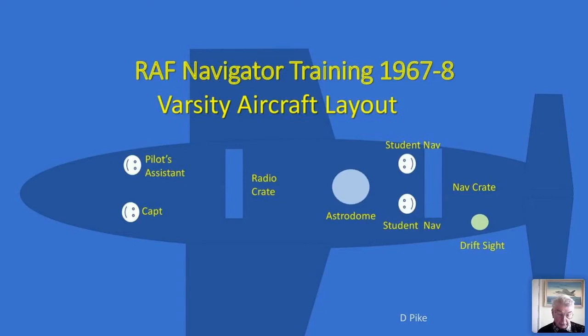The usual arrangement was that a procedure would be taught by the course commander, practiced in a classroom plot, practiced in the DR trainer, and finally flown in the Varsity. Each exercise was flown twice — once as first navigator and once as second navigator — with the order varying from trip to trip.